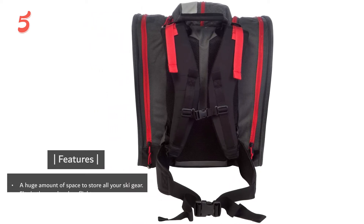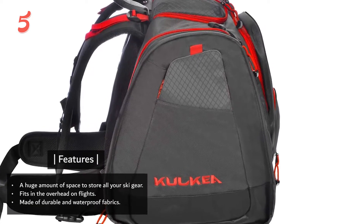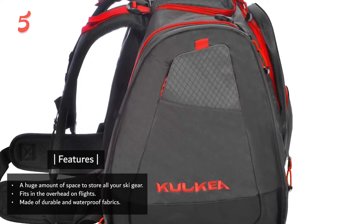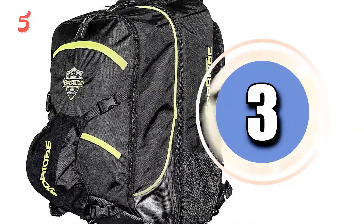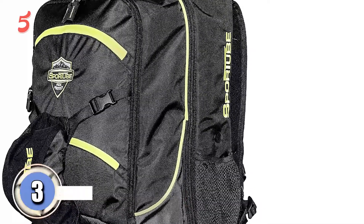Features include a huge amount of space to store all your ski gear, fits in the overhead on flights, and is made of durable and waterproof fabrics.